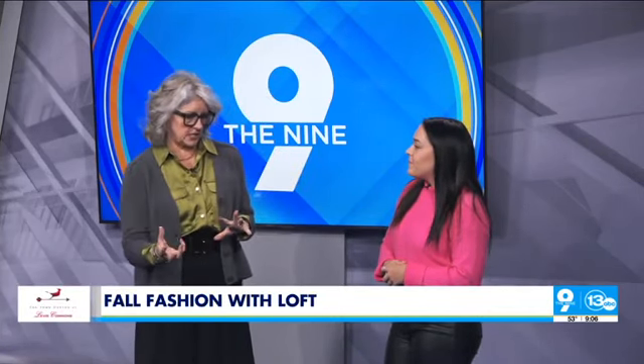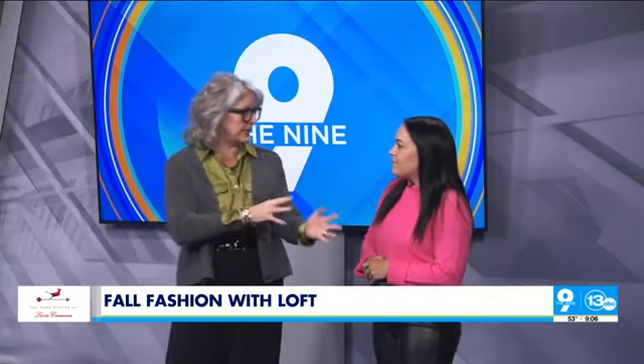Loft has a wide variety of different clothes — dressy clothes, lounge wear, casual clothes. We really have everything for every occasion. And it's not for a certain age either. I can walk into Loft and find things for myself, for my niece, for everything. It just feels like a whole nice selection and range of clothes.